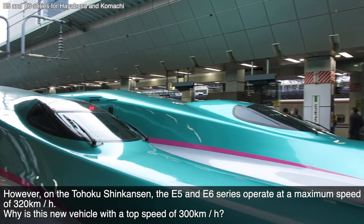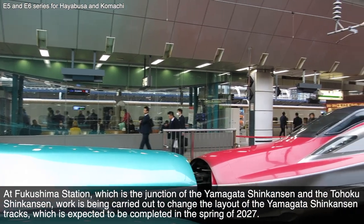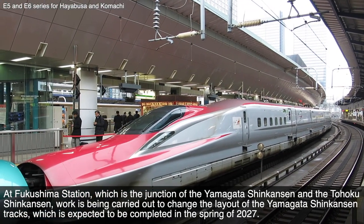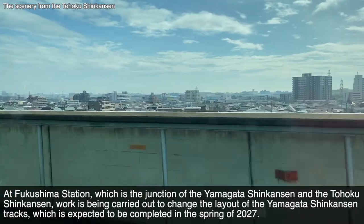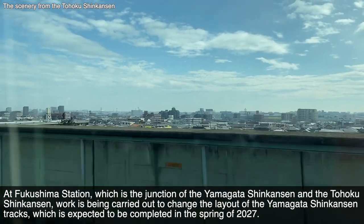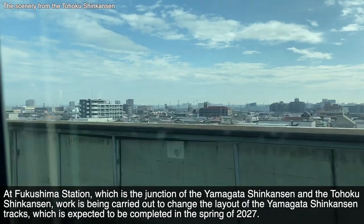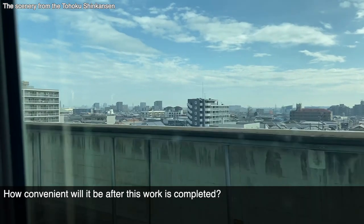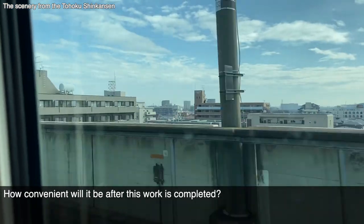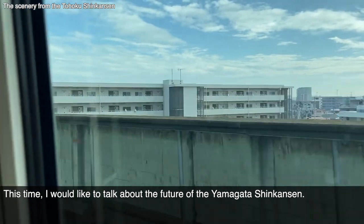Why is this new vehicle's top speed 300 km per hour? At Fukushima Station, which is the junction of the Yamagata Shinkansen and the Tōhoku Shinkansen, work is being carried out to change the layout of the Yamagata Shinkansen track, which is expected to be completed in the spring of 2027. How convenient will it be after this work is completed? This time, I would like to talk about the future of the Yamagata Shinkansen.